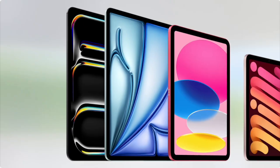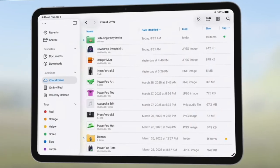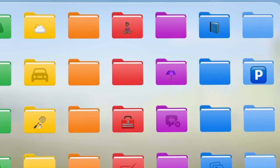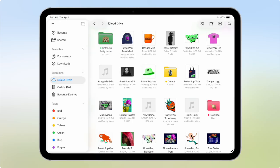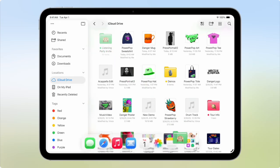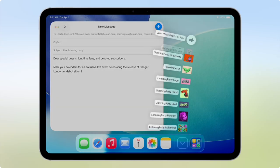Unlike Stage Manager, these window features will be available on all iPad models. Files on iPad also got an update — it now has an updated list view with resizable columns and folders that can be customized with colors and icons. When opening a file you can choose which app to open it with and set it as the default for those file types. You can also add your most used folders to the dock, and when you tap the folder it fans out to show the files inside.